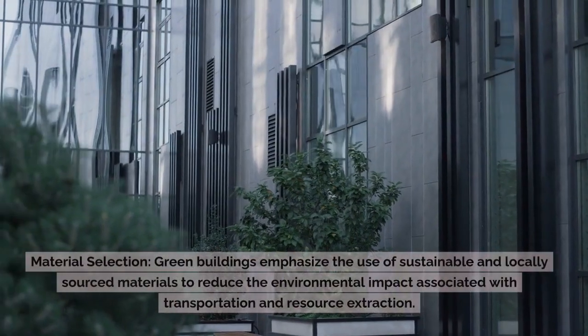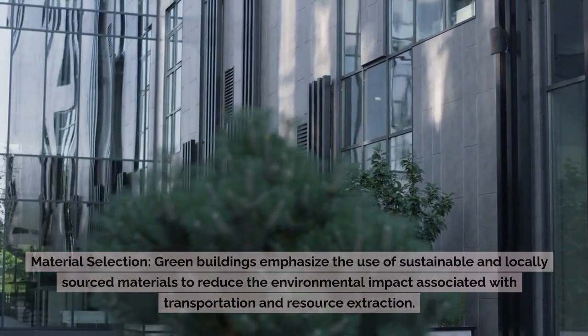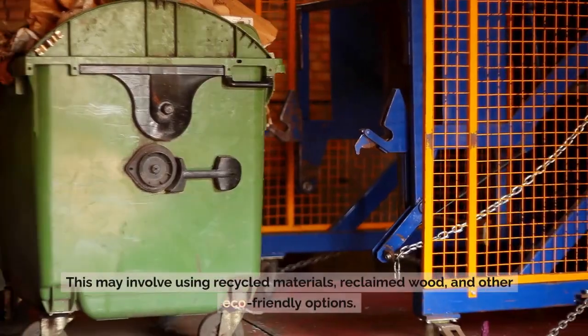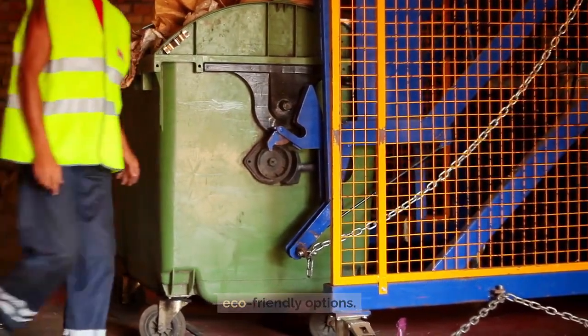Material Selection: Green buildings emphasize the use of sustainable and locally sourced materials to reduce the environmental impact associated with transportation and resource extraction. This may involve using recycled materials, reclaimed wood, and other eco-friendly options.